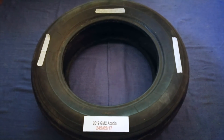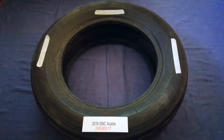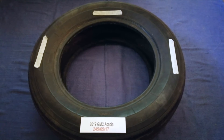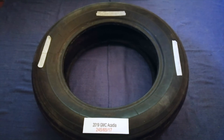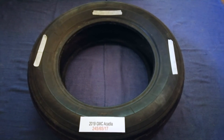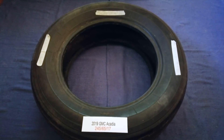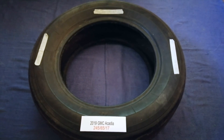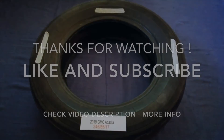So once again, the tire size for the 2019 GMC Acadia is 245/65/17. If you know a cheaper place to buy tires for your car, make sure to leave a comment and let the rest of us know. Don't forget to check the video description for the most recent price. Thank you for watching — please like and subscribe.